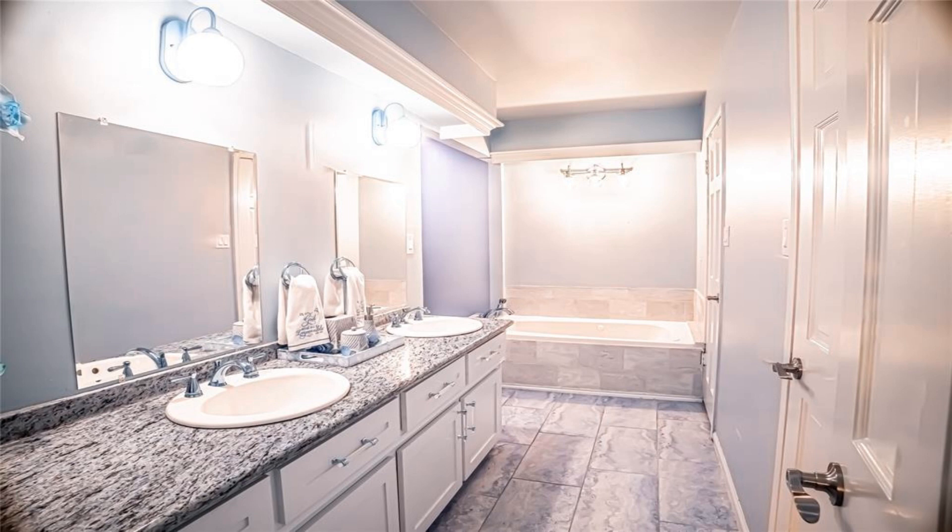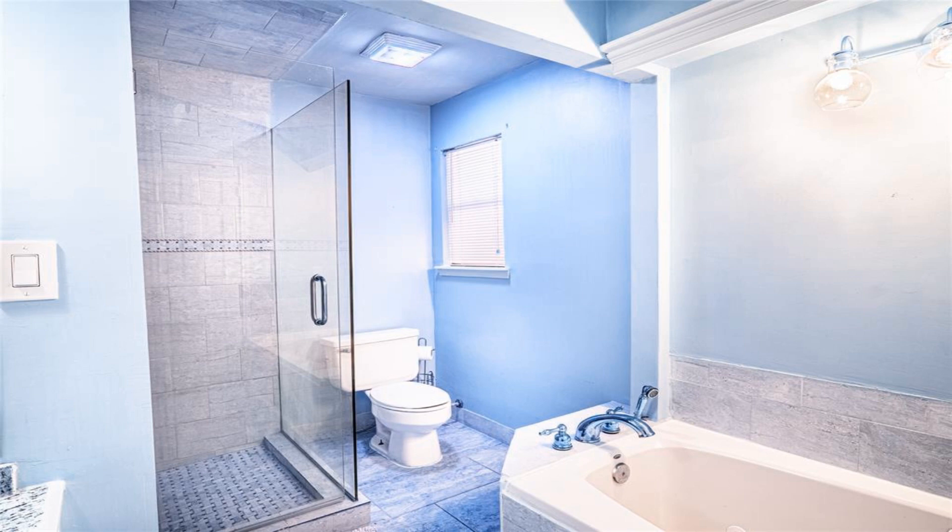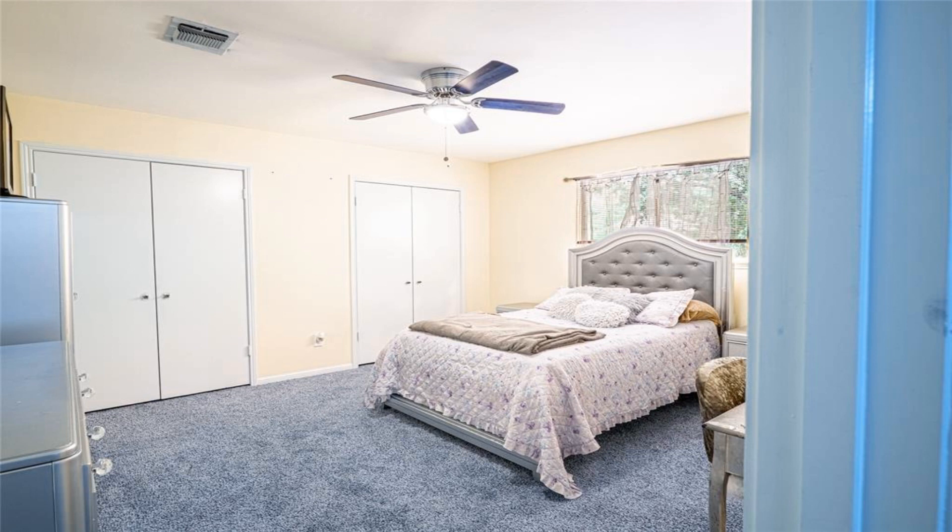The home features a complete open concept between the living room, kitchen, dining, and breakfast area. The nicely updated kitchen has beautiful stainless steel appliances and an oversized range.